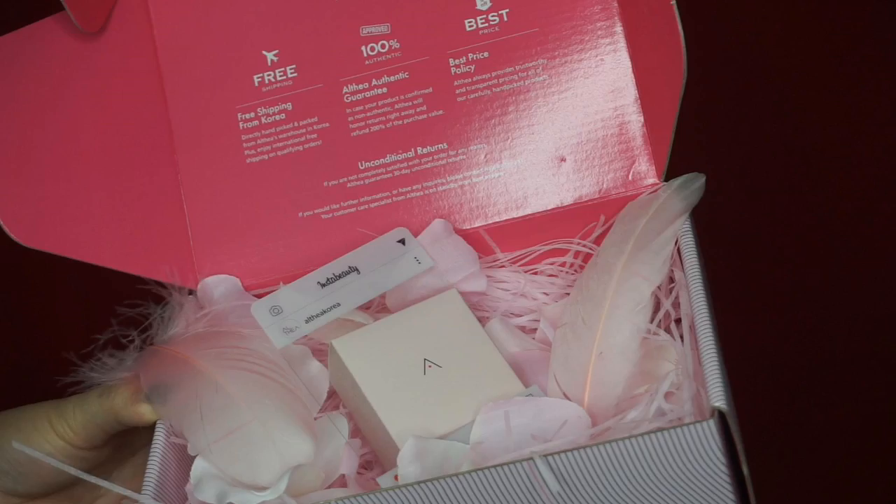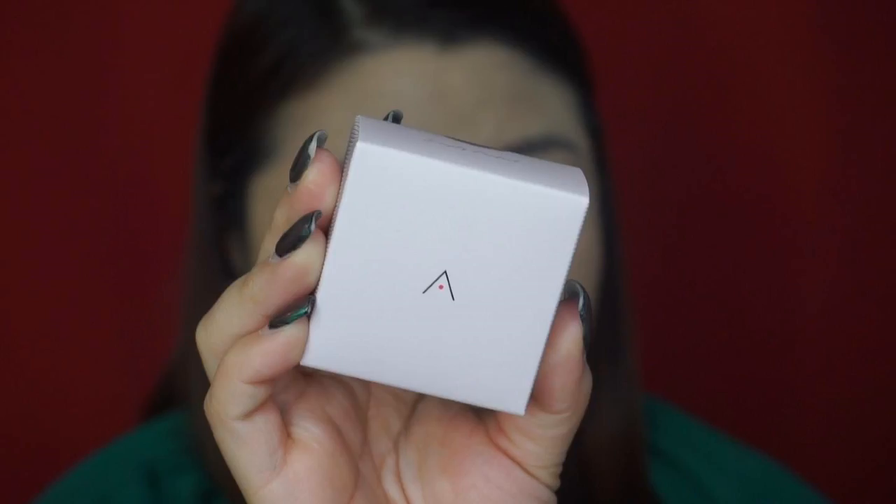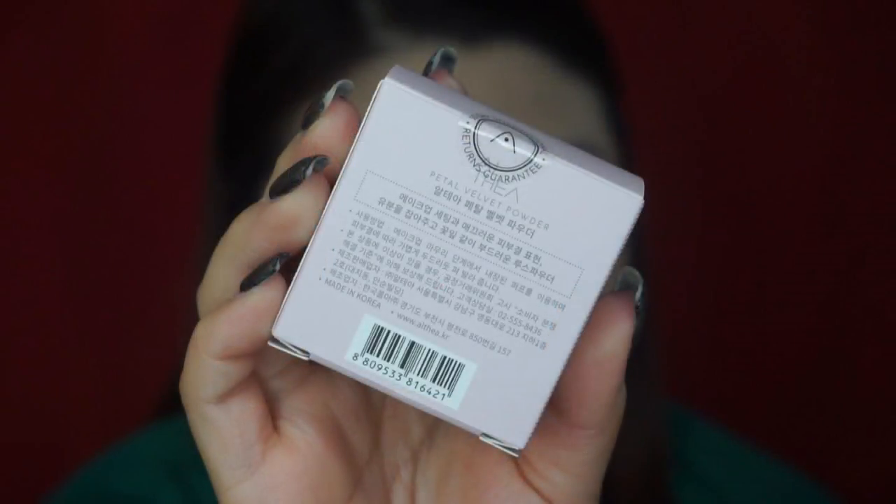Let's start with the packaging. The packaging was sent to me like this — it's very pretty. As you can see, inside there are some rose petals and feathers, and the box of this Petal Velvet Powder is the same color as the big outer box they usually use to send their products.